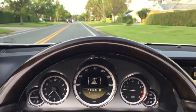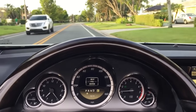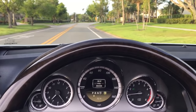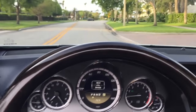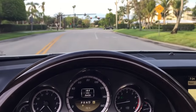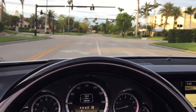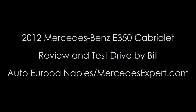2012 Mercedes-Benz E350 Cabriolet — fantastic vehicle. It just does everything it's supposed to do perfectly and does it in a way that won't trouble you. You just get to enjoy the open air, really nice luxury, and good reliability. If you have an interest in this car, give us a call at 239-649-7300, on the web at mercedesexpert.com. We're always happy to talk to you about this or any other car we have, and we'll see you with the next one.